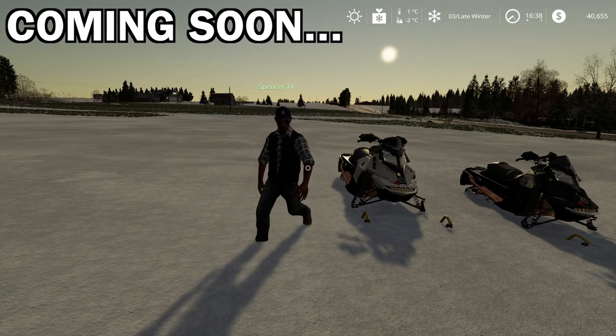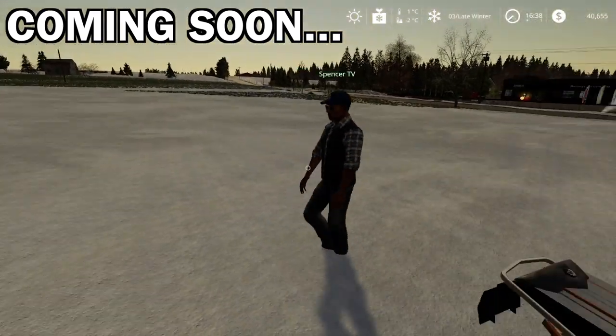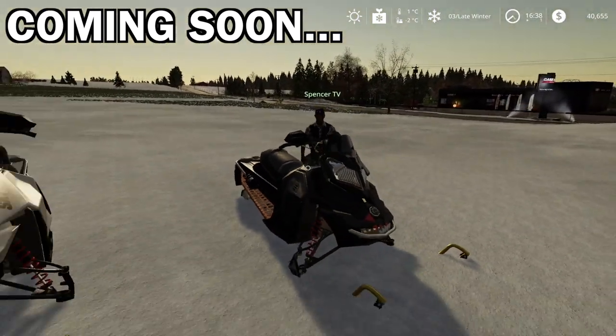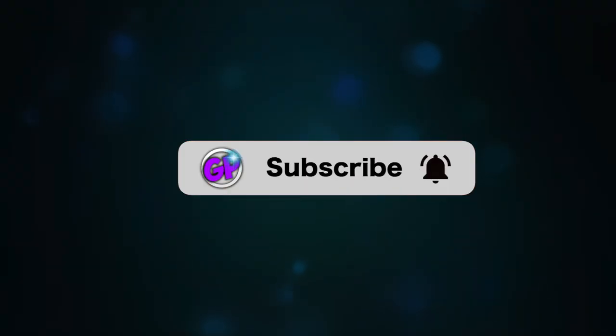I'm gonna take some Instagram pictures here on their new sleds. What about selfie? Okay, that's not gonna get the sleds, but my face is gonna get a lot of likes. Want to keep up with the latest Gear Plays videos? Be sure to subscribe and click that bell.